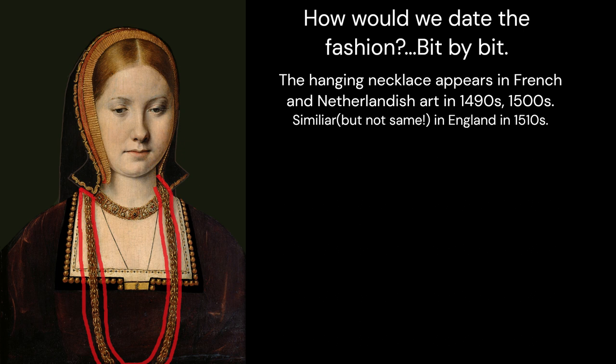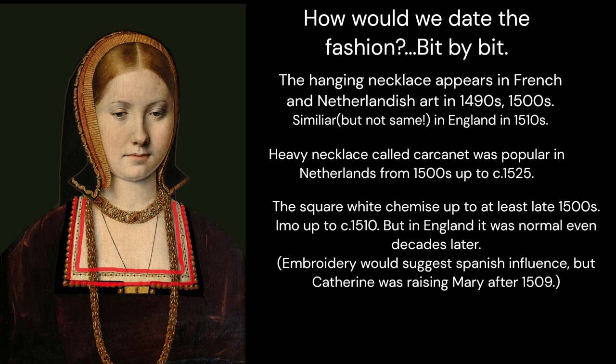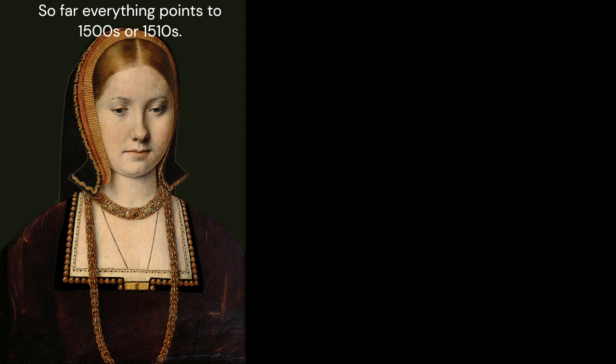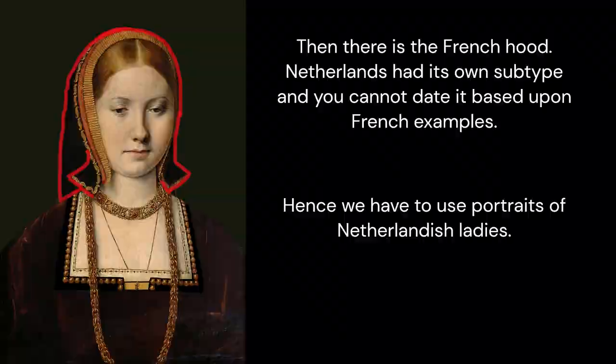The hanging necklace appears in French and Netherlandish art in the 1490s and 1500s, and similarly but not the same in England in the 1510s. The heavy necklace called a carcanet was popular in the Netherlands from the 1500s up to around 1525 at least. The square white chemise appears in the Netherlands up to at least the late 1500s — in my opinion up to around 1510 — but in England it was normal even decades later. The gown without sleeves pinned up was in use up to around 1510 in the Netherlands and up to around the mid-1510s in England. So far everything points to either the 1500s or 1510s, which doesn't help narrow things down. Then there is the headwear.